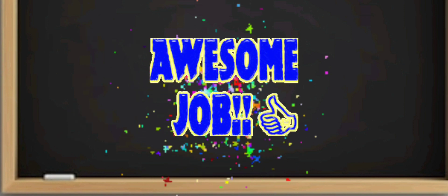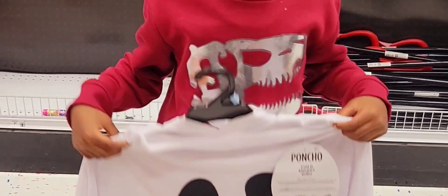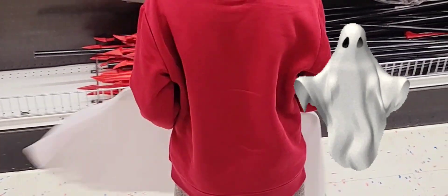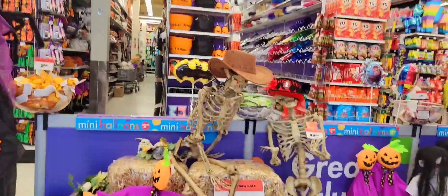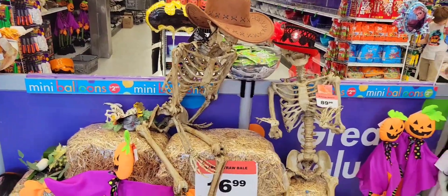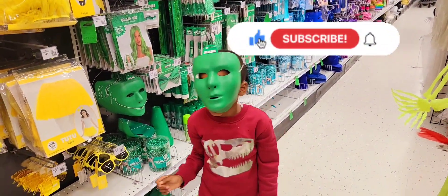Awesome job, guys! What will you be for Halloween this year? Josiah wants to be a ghost — this is so spooky and scary! I hope you guys have lots of fun this Halloween. Stay safe, guys. If you liked our video today, please like and subscribe to our channel for more fun videos. See you next time, bye-bye!